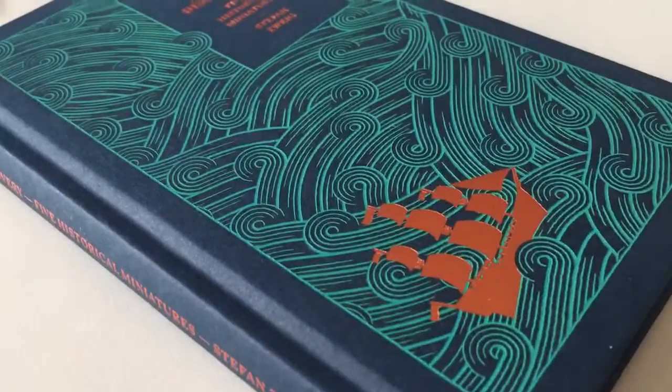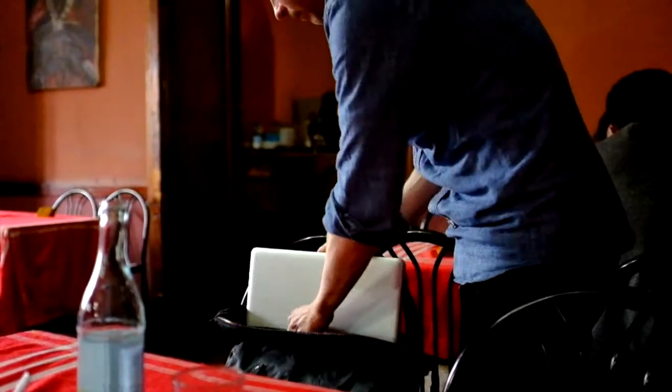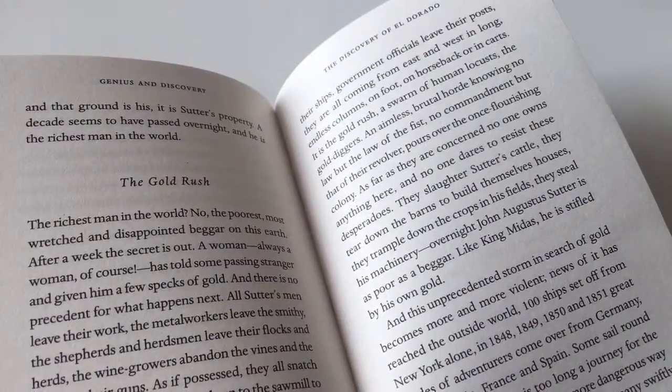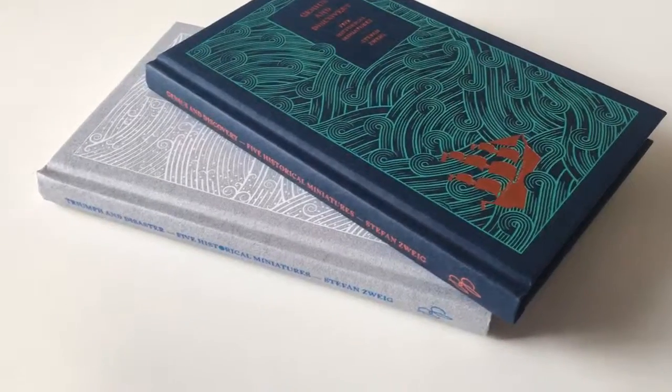I chose to work with the brilliant Stuart Daly to bring this idea to life. He's an illustrator with an amazing eye for finely detailed patterns. I hope that the passion that Pushkin, myself and Stuart have put in comes across in the final product.